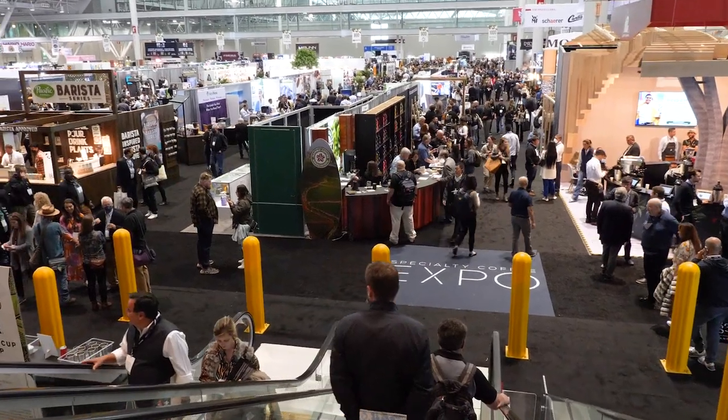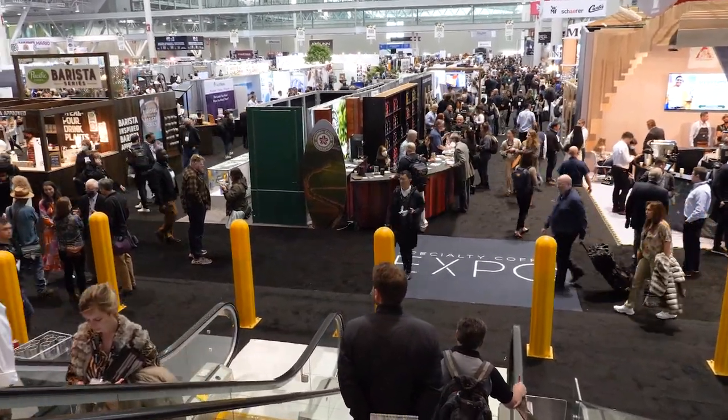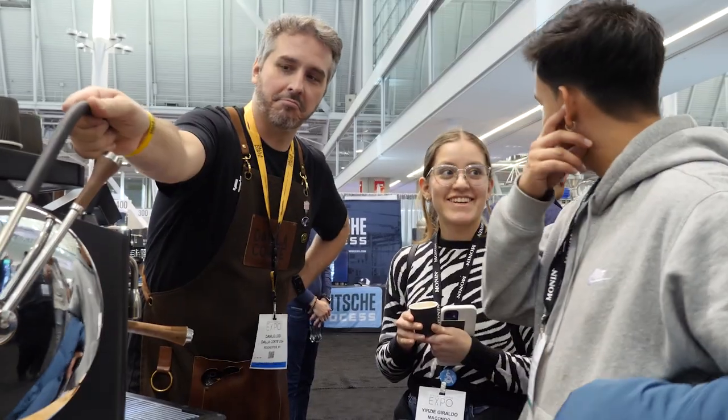It's the annual event that brings the coffee world together — the Specialty Coffee Association Expo, held this year in Boston. Hey coffee lovers, Mark here from Whole Latte Love.